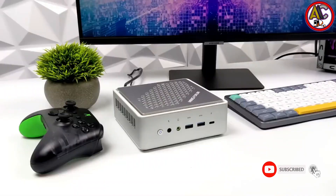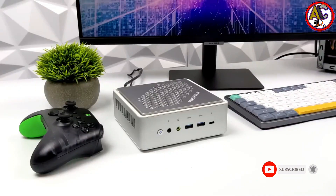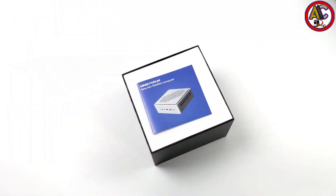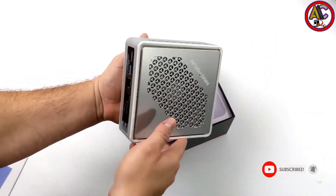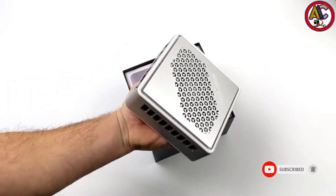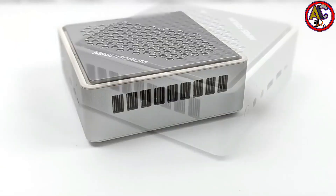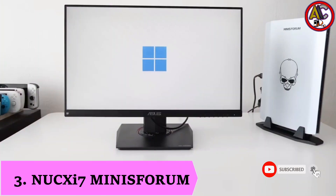Furthermore, the Mini PC maintains a cool temperature and operates at optimum performance without producing a lot of noise, thanks to effective heat dissipation technology. The TH50 is not only highly powerful but also incredibly adaptable and easy to use, with a lightweight design that makes it easy to carry and the option to mount it behind your monitor using the accompanying VESA mount.